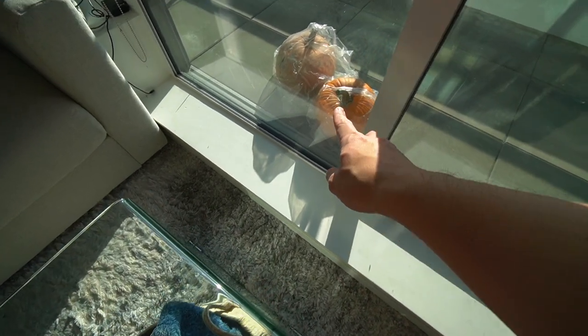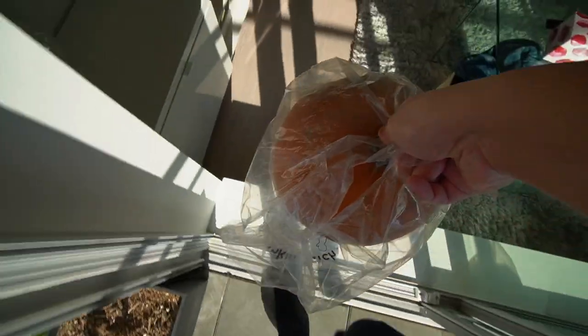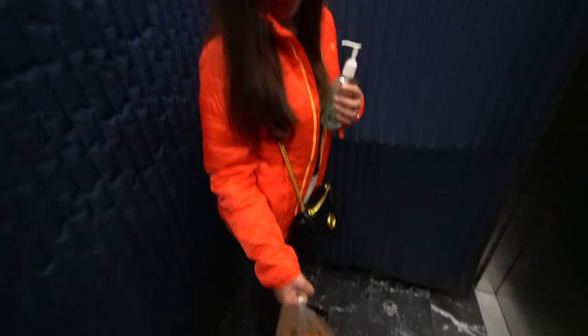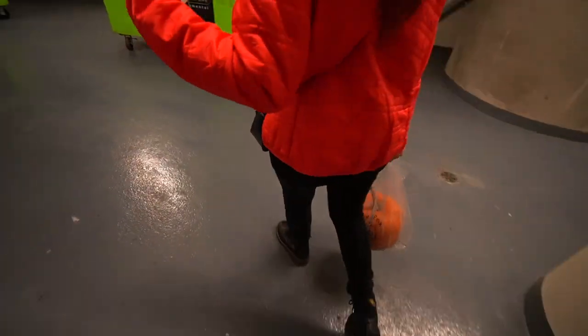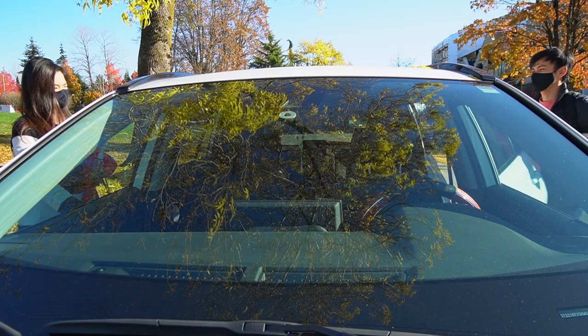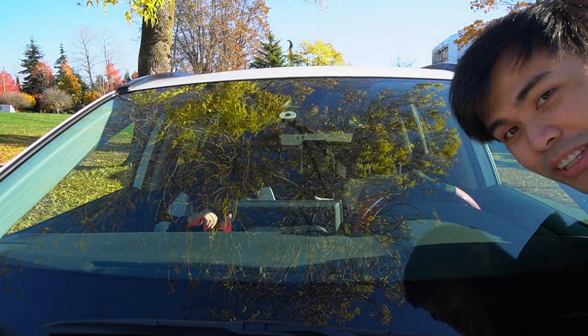If you guys remember, we have some uncarved pumpkins from the last vlog. I think we need to dispose of these today. Unfortunately, we couldn't find any farms that accept donations of pumpkins. So we're just gonna put them in a composting bin to make sure they're properly recycled and don't end up in the landfill. Bye pumpkins!